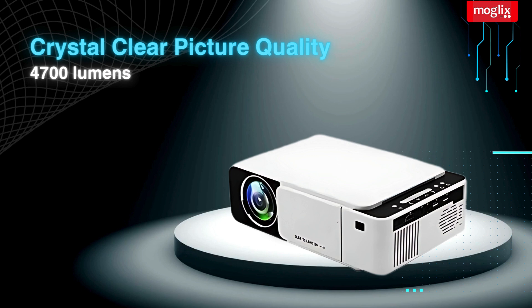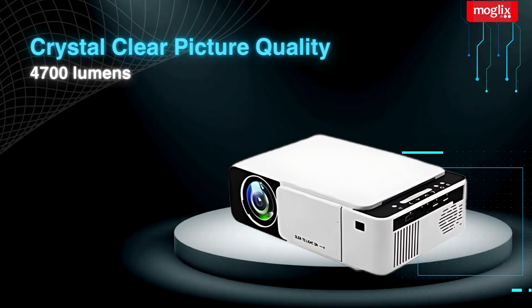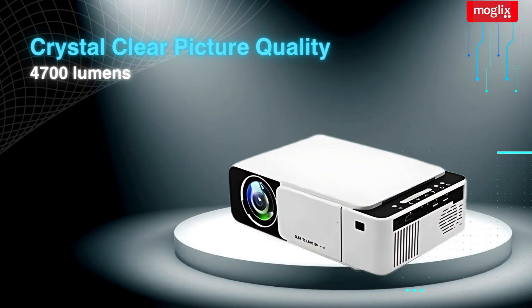Crystal-clear picture quality — the IBS-T5 boasts a stunning image thanks to its 4700 lumens of brightness and LED-diffused reflection imaging principle.